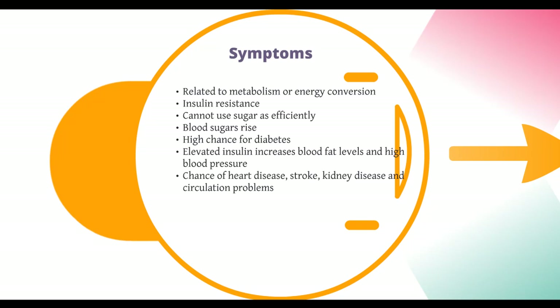Metabolic syndrome is essentially a symptom of insulin resistance. In a healthy body, insulin helps control blood sugar levels. But when obesity, lack of exercise, genetics, and environmental factors result in insulin resistance, the end result can be dangerous and potentially deadly. As cells resist insulin, they can't use sugars as efficiently, and the sugar levels in your blood rise — hence high blood sugar levels. This causes more insulin to be produced. If your body cannot produce enough insulin to control the blood sugar, you're well on your way to developing diabetes.